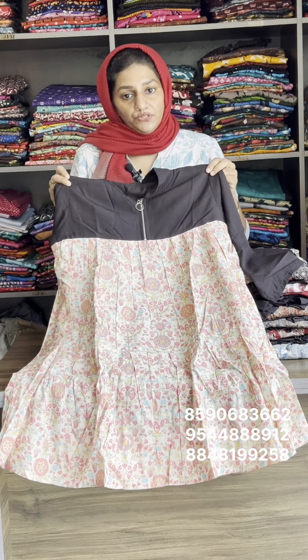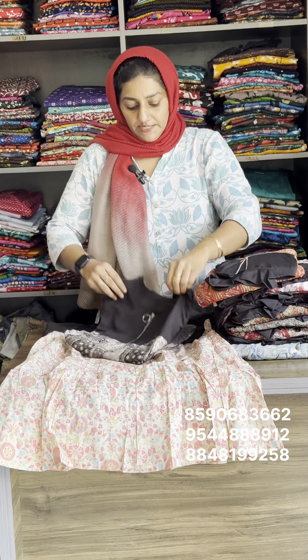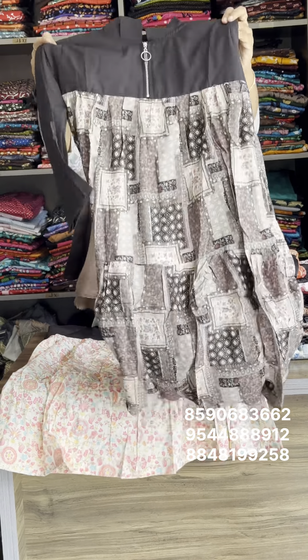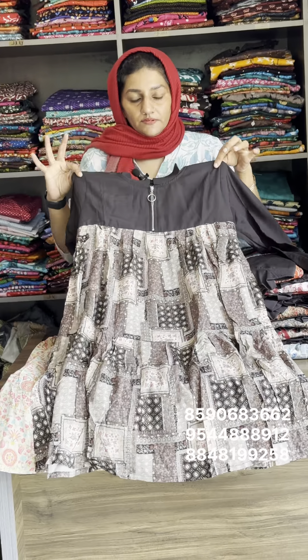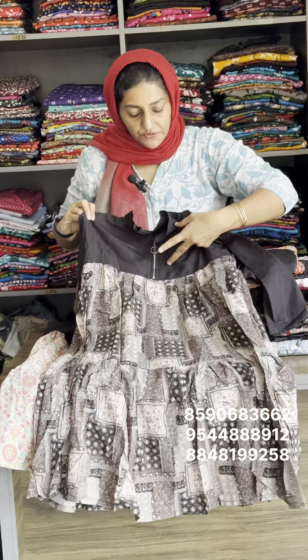The weight is 425 with free shipping. It is available in small and medium — any 2 sizes available. This is a random design.